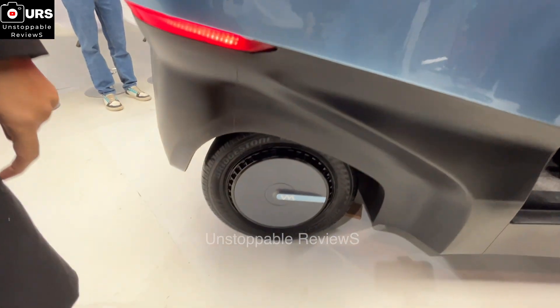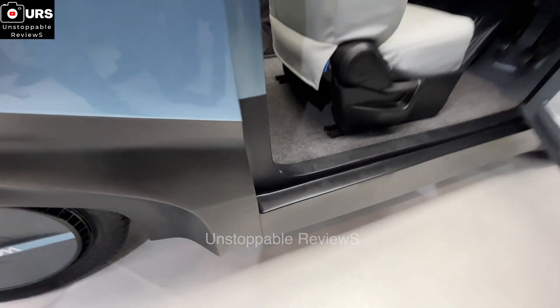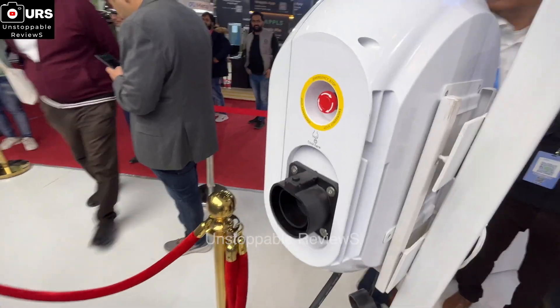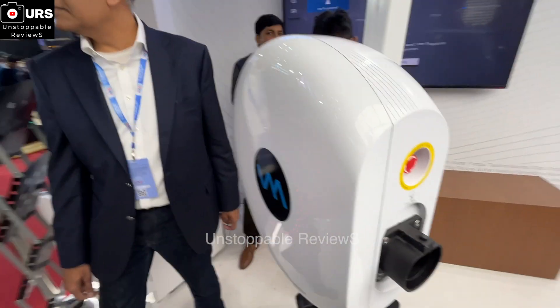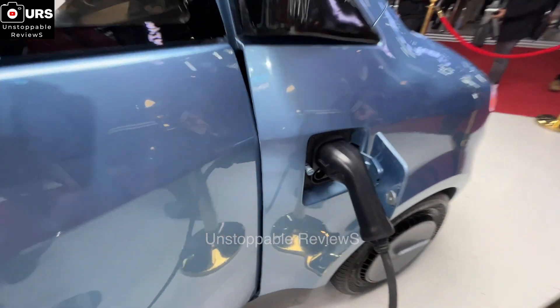Coming to the battery pack, we have a 14 kilowatt-hour active liquid-cooled battery pack which is thermally very stable and suited to the Indian climate. It's a modular pack. You can choose to home-charge it at the standard 15-amp socket, and it can charge up to 80% on DC fast charging in less than 45 minutes, or at home charging in roughly four hours.